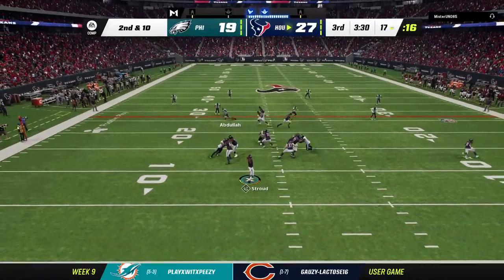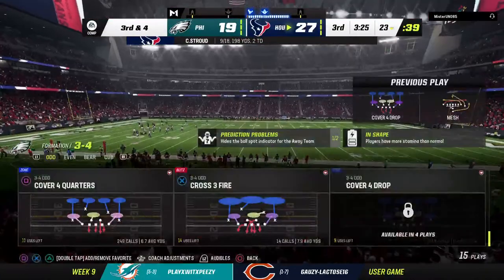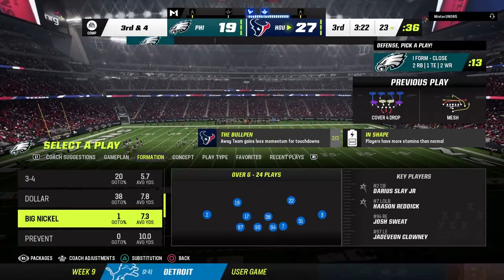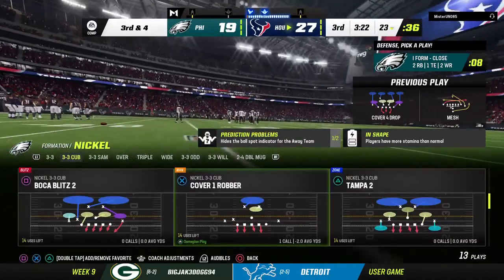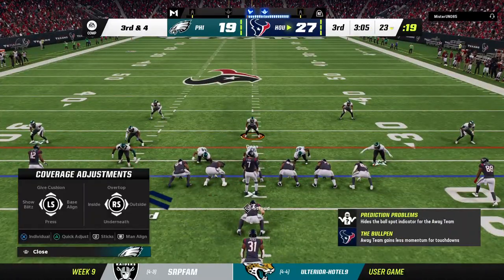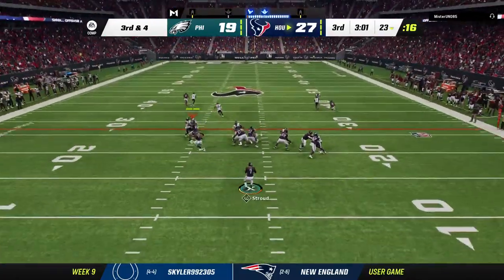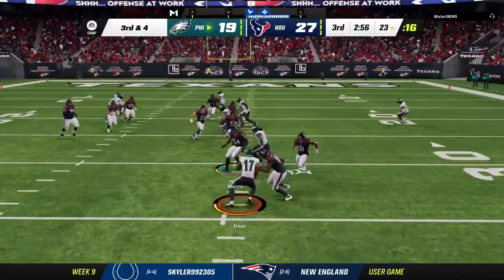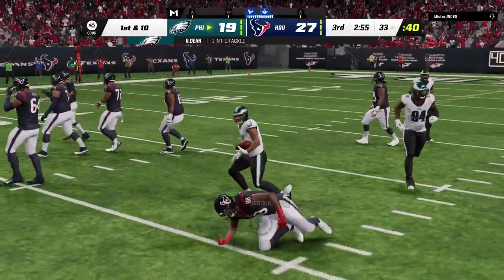He'll look to throw on second and 10 — that's complete, it's Collins, they get six, and that'll leave them with third and four. When you run drag routes you're hoping to hit a receiver in stride so he can pick up yards after the catch, but the defense was able to stop him before he got a good head of steam. Off the play fake, he'll look to throw — looking for Marshall, but it's intercepted! It's N'Kobe Dean with a pick, and the Eagles are going to take possession of the football.